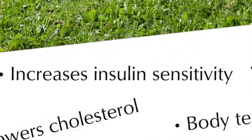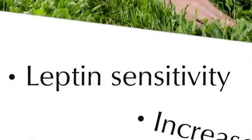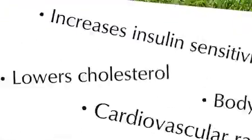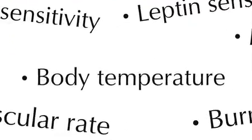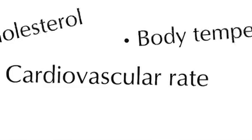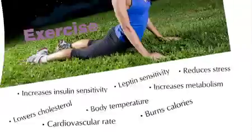Exercise increases insulin sensitivity and leptin sensitivity. It reduces stress, lowers cholesterol, increases metabolism, body temperature, cardiovascular rate, and burns calories.